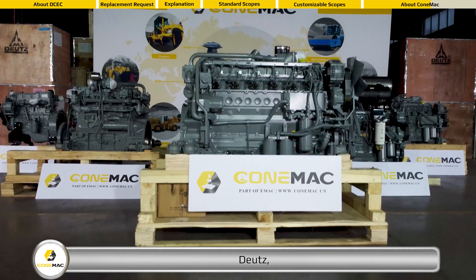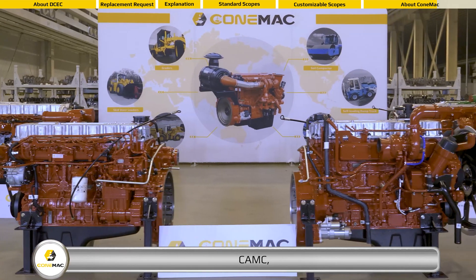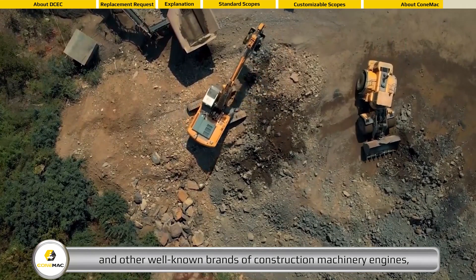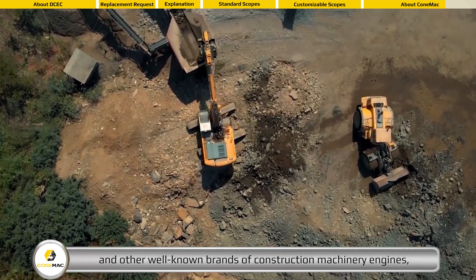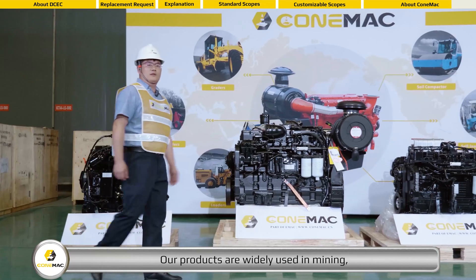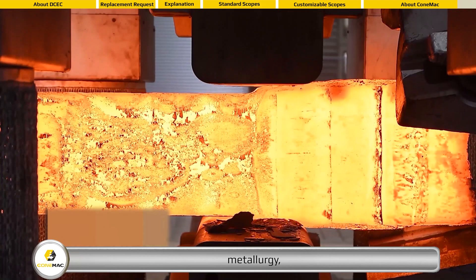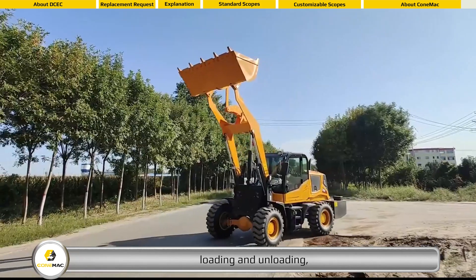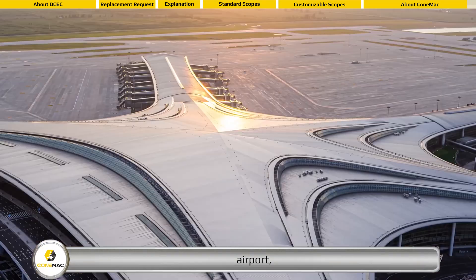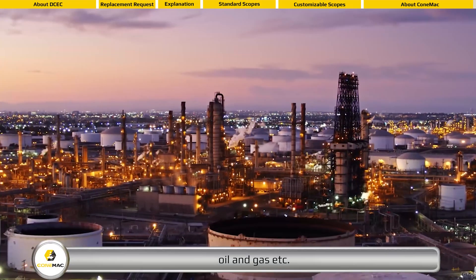CONEMAC's product range includes Caterpillar, Cummins, Deutz, CAMC, Weichai, and other well-known brands of construction machinery engines, related accessories, and complete power packs. Our products are widely used in mining, metallurgy, loading and unloading, airport, forklift, oil and gas, and more.